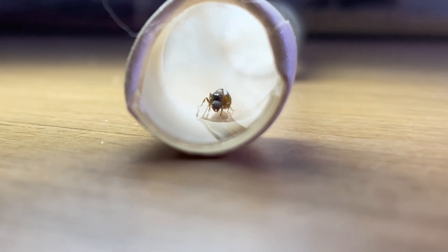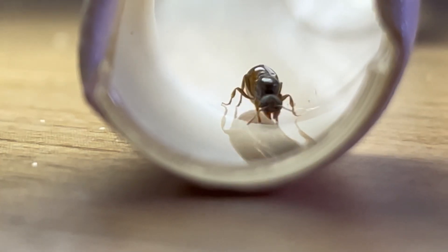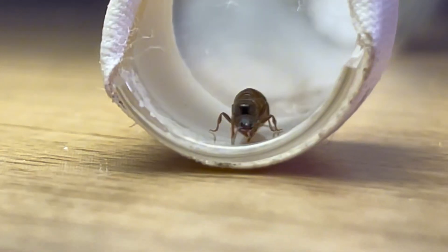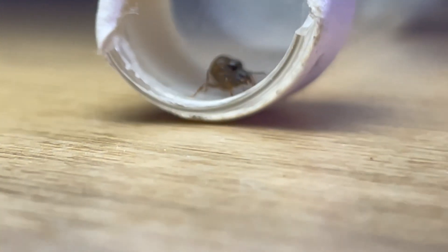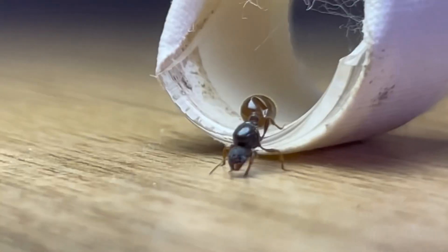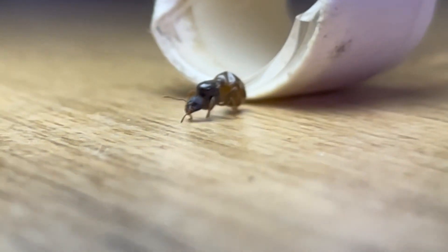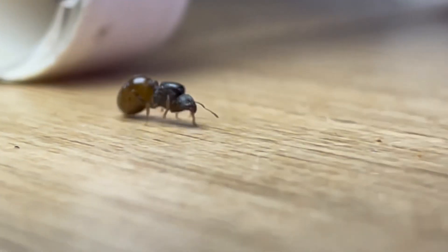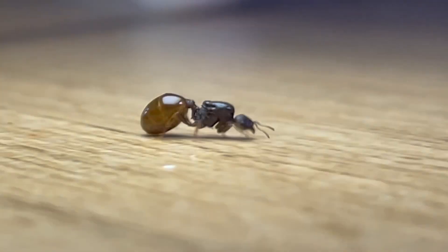Here we have the first queen of the video, and quite a rare one as well, as she is a species from the genus Solenopsis. We found two of these colourful queens, one in a spiderweb and the other one on the ground mating. This species is related to the infamous fire ants from the genus Solenopsis. Their workers share the same potent sting and major workers. Hopefully we'll see this queen one day build a mighty colony.